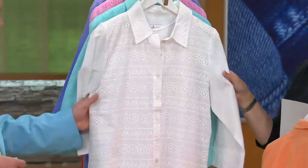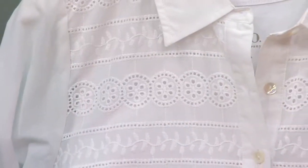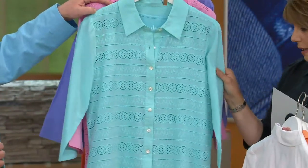White eyelet is just so pretty — it screams summer. Dressed head to toe white with silver jewelry, I love that whole look. Fresh and easy. Here is our light turquoise, a beautiful color — just so flattering.